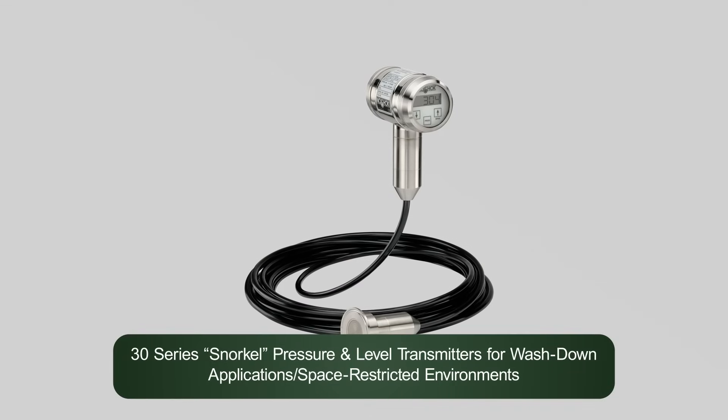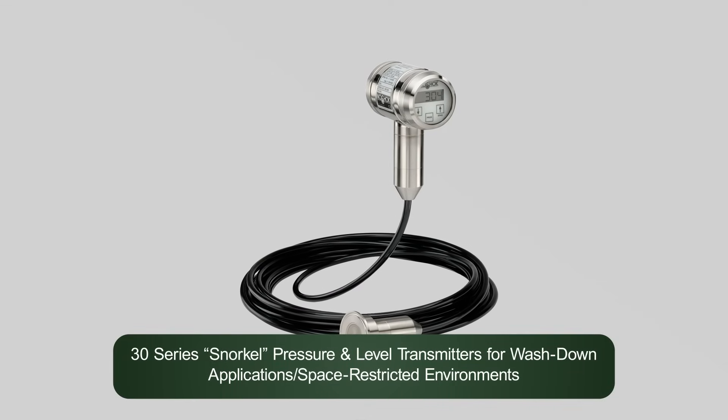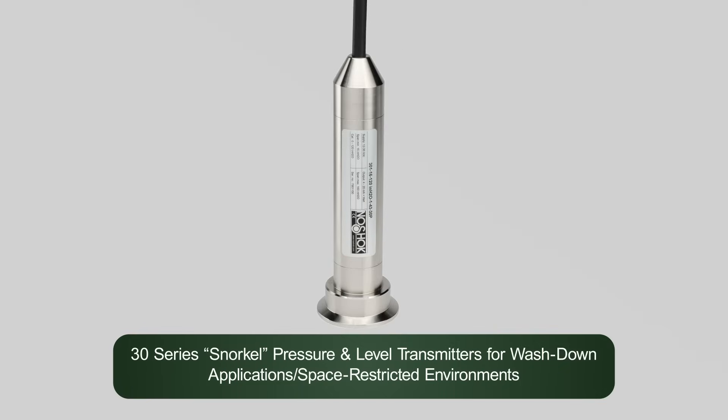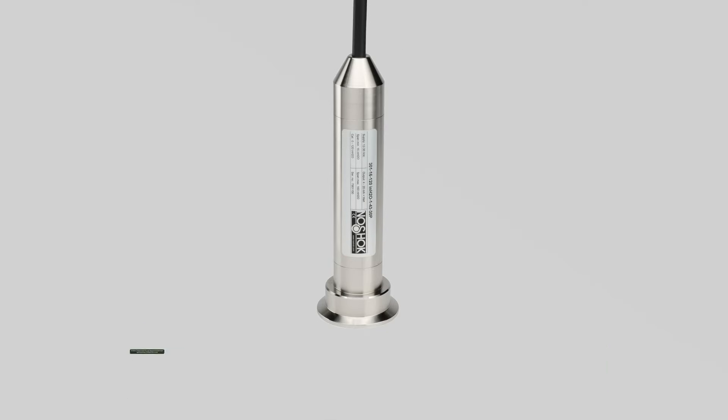No-Shock 30 series snorkel pressure and level transmitters are engineered for washdown applications and environments where space restricts easy adjustment. Remote electronics with custom cable links allow for safety and durability in washdown intervals.